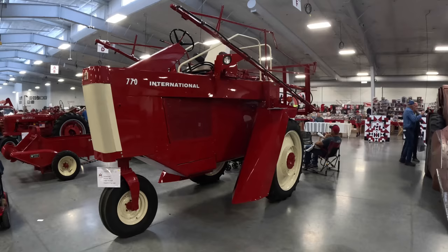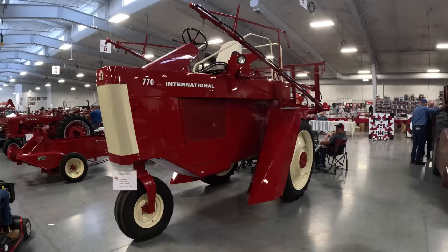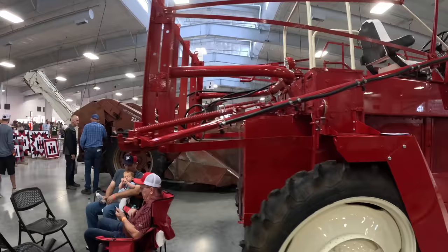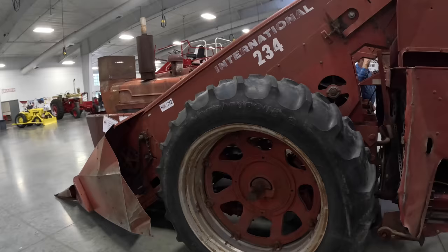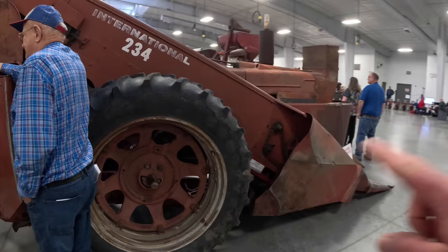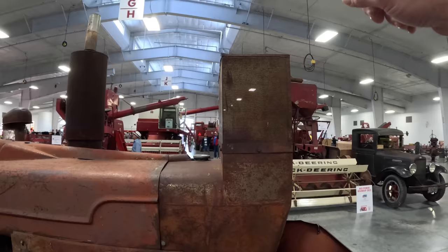I've never seen one of these before — this is a 770 self-propelled sprayer from 1970. I didn't know International made one. The sprayers need to be high when you're spraying crops that have already come up. Somebody did a very nice job restoring it. Here's where the booms fold out in the back. Two-row mounted corn picker on an M — the tractor is completely buried under there. The intake for the radiator was up here so it didn't get clogged with trash from the stalks. It's called a super snoot.